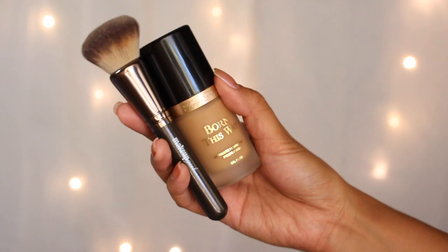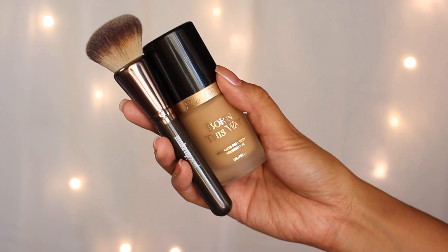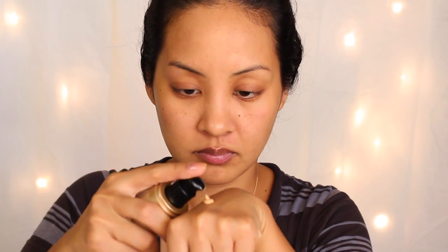Now I'm going in with my foundation — this is the Too Faced Born This Way Foundation in Warm Neutral Beige or Warm Beige, something like that. Everything will be linked and listed down below, so all you have to do is open up that description bar. Here I'm just buffing it into my skin the way I usually would, and I'll speed this up for you.